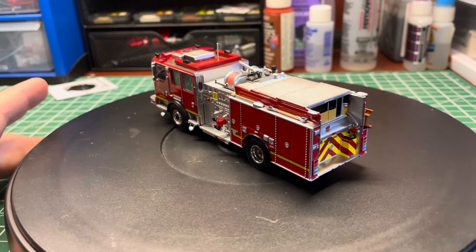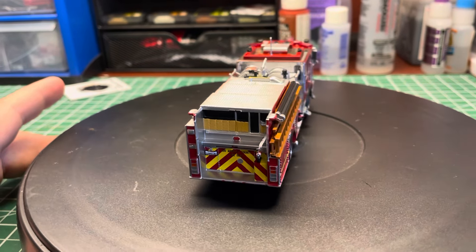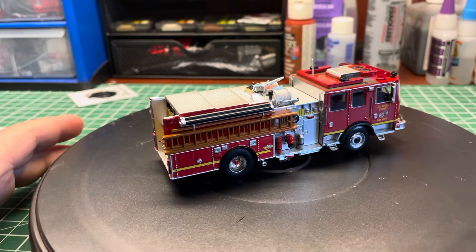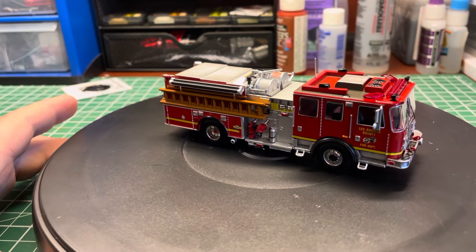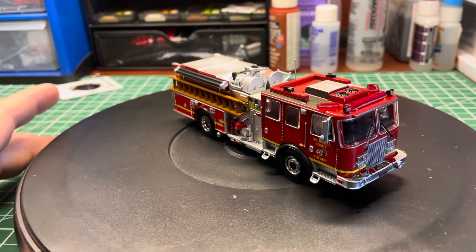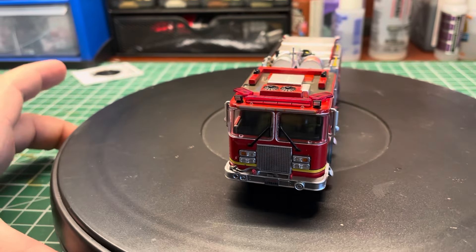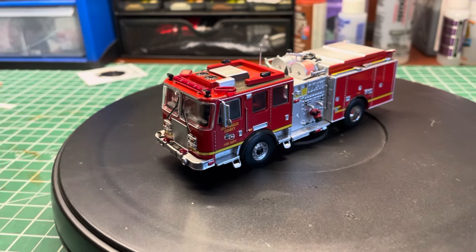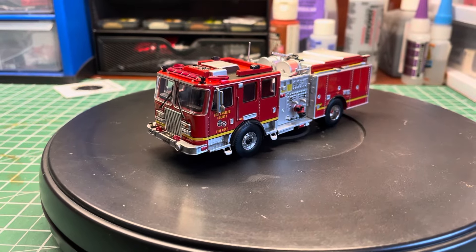The fact that Awesome Diecast decided to take this on as a possible new venture in 1/64 scale is amazing, because we haven't had anything since Code Three Collectibles went out of business. Even if Code Three was still around they probably would have bought these trucks and eventually gotten the licensing to go with their other LA County vehicles.